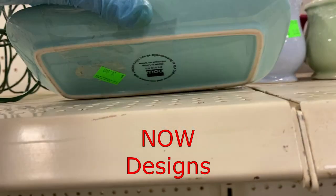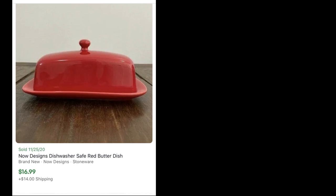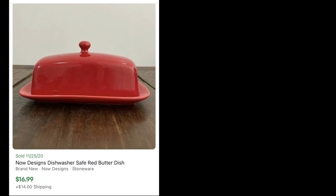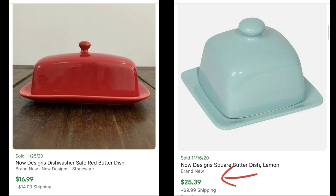This butter dish was $3. I should have taken a closer look — the brand is Now Designs. This butter dish sold on eBay for $16.99 plus shipping. But here's one worth more: this is a square butter dish, also known as a lemon dish, which sold for $25.39 plus shipping. So I'll take a closer look next time if the price is right, but really be on the lookout for square butter dishes.